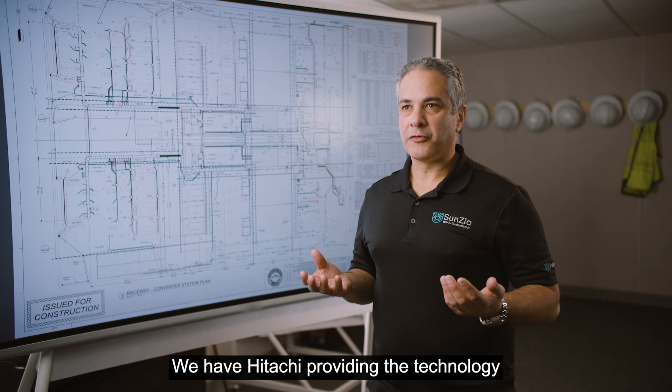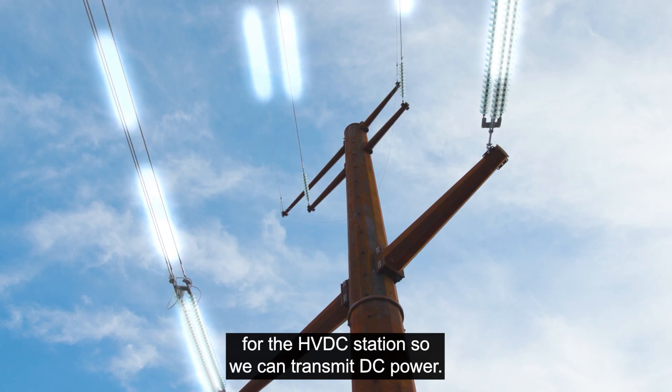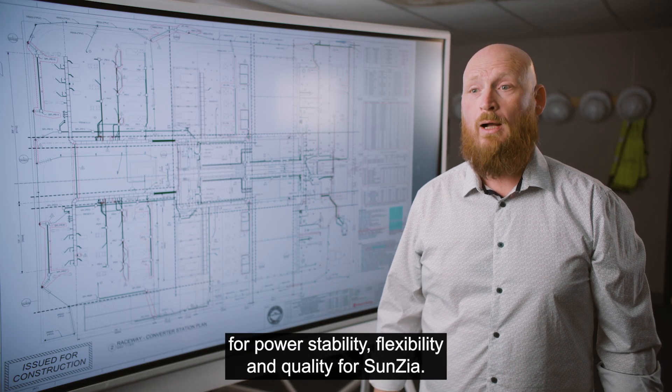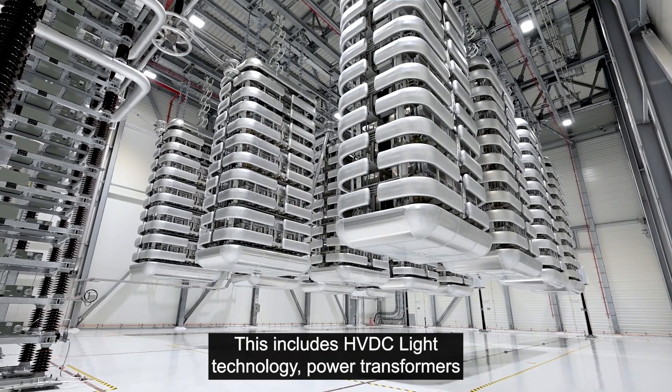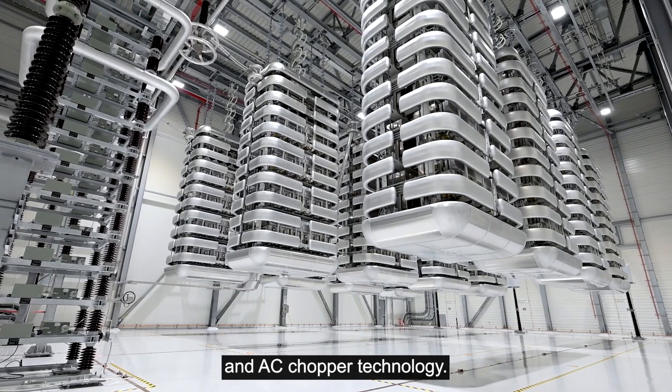We have Hitachi providing the technology for the HVDC station so we can transmit DC power. Hitachi Energy is providing a complete solution for power stability, flexibility, and quality for SunZia. This includes HVDC Light technology, power transformers, and AC chopper technology.